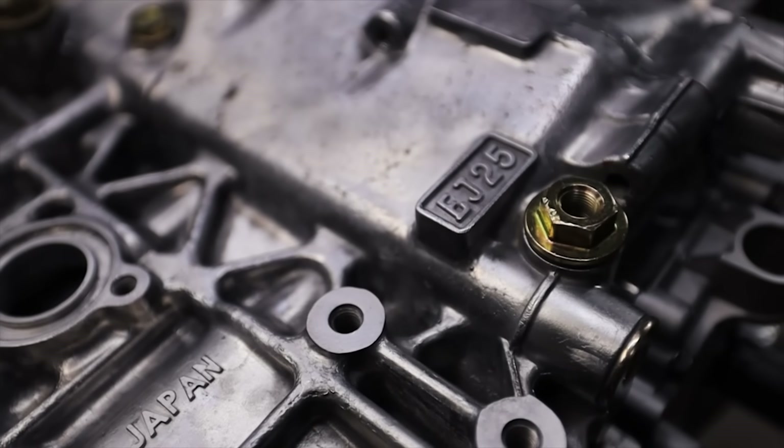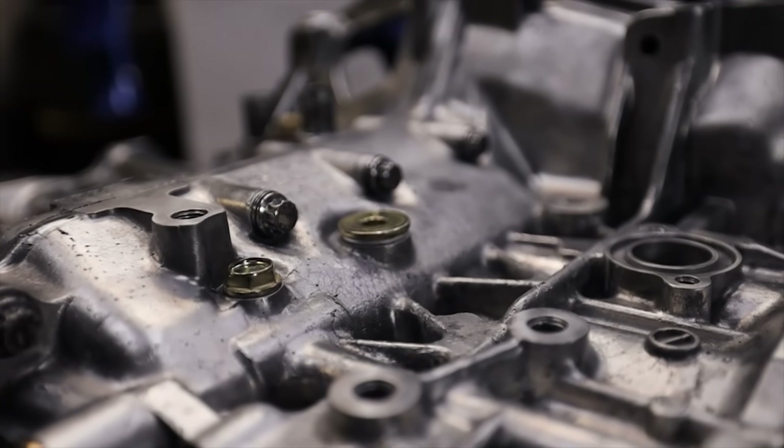I woke up and I felt like ruffling some feathers today because I'm going to be telling you why the EJ series engine is the best engine that Subaru has ever produced.